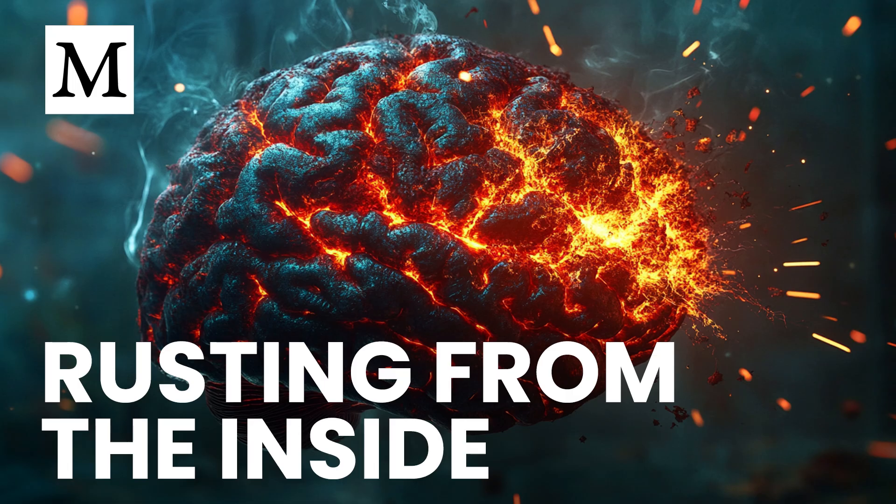If you discover your ferritin levels exceed 100 nanograms per milliliter, consider taking immediate steps to reduce your stores. This is especially important because a significant stroke event can be devastating, but limiting excess iron may offer a measure of protection against cell death. Dr. Mercola's work underscores how iron overload isn't just an isolated concern — it connects to broader cardiovascular health and neurological protection. Evidence suggests that appropriate ferritin levels can reduce the risk and possibly lessen the severity if a stroke does occur. It's one of the few modifiable factors we have, which makes it worth paying attention to.